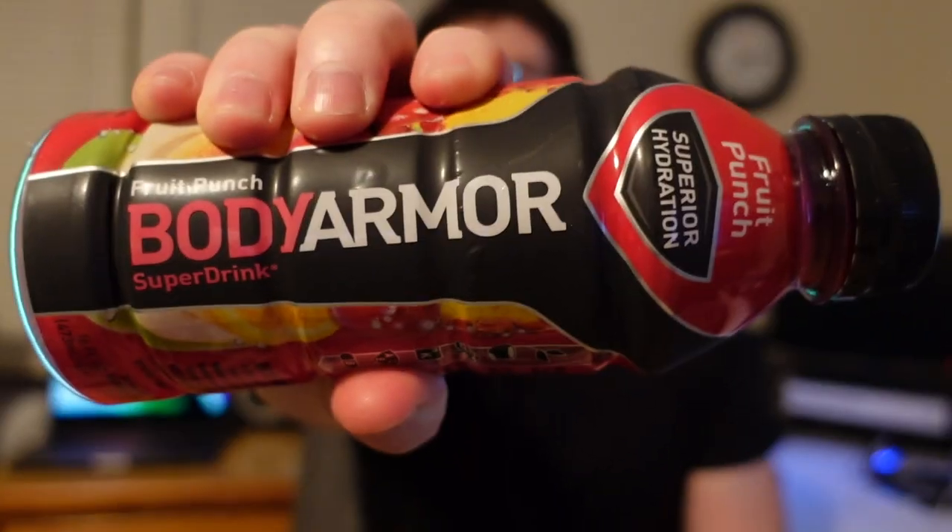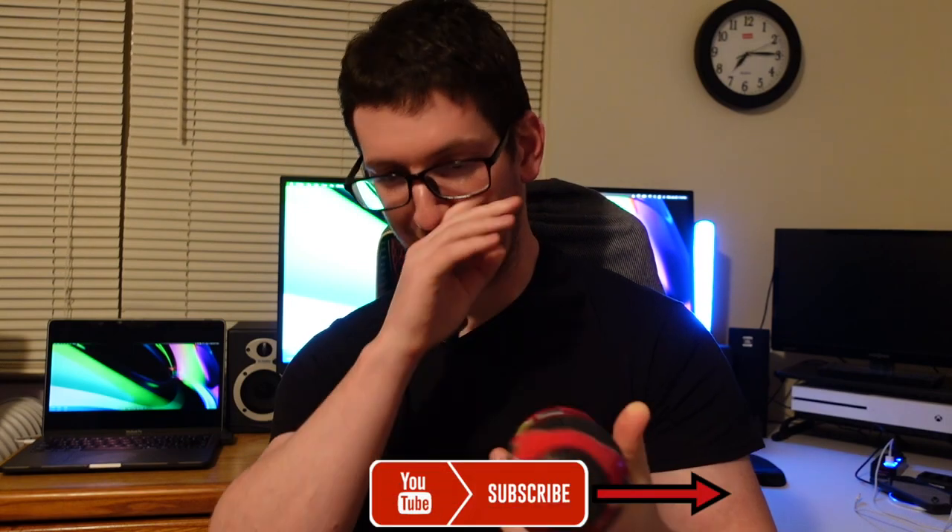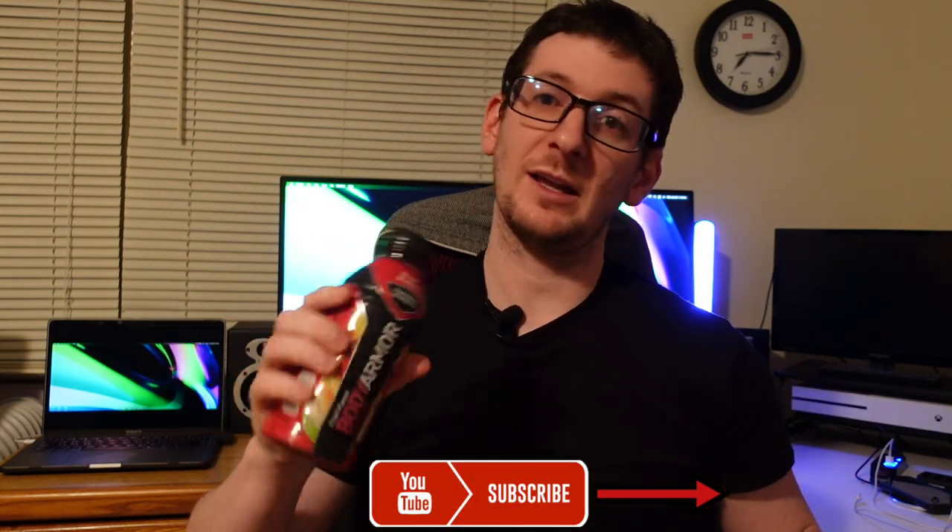So it's a sports drink for athletes as it advertises. I just finished my workout so I figured it'd be a good time to try this. I've seen this in a bunch of stores — I got a couple on sale at Target recently. These are 120 calories per bottle, 40 milligrams of sodium, 28 grams of carbs, and 28 total sugar. Makes sense. So let's go ahead and try the Body Armor in fruit punch.